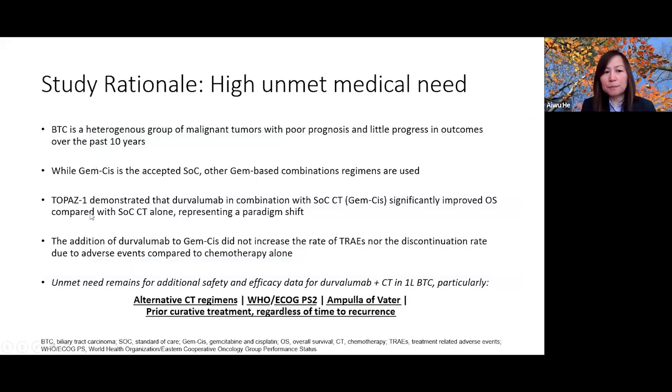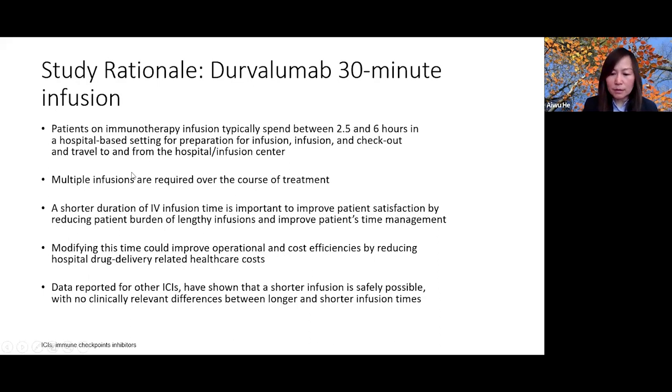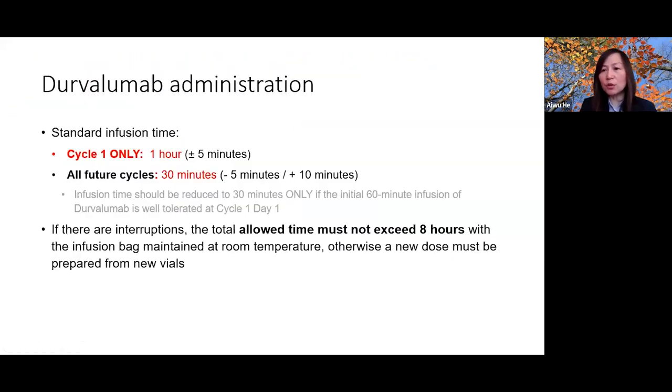The study rationale: we need alternative chemotherapy regimens, options for patients with performance status 2, and data supporting treatment of ampullary cancer and patients who recurred quickly after surgery — all currently excluded from TOPAZ-1 and Keynote 966. We also want to shorten treatment time for patient convenience. In this study, cycle one patients will receive a one-hour infusion, and subsequent cycles will be 30 minutes, to shorten infusion duration.